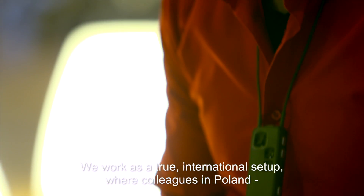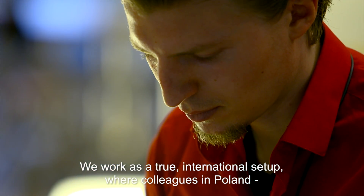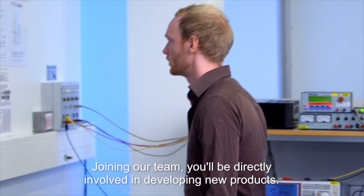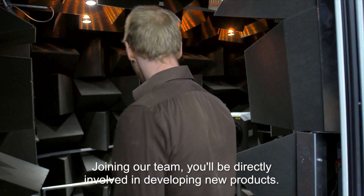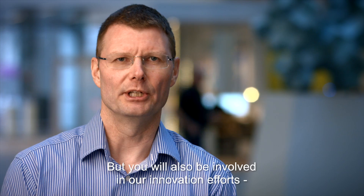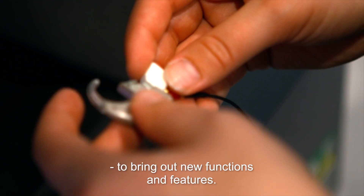We work as a true international setup where colleagues in Poland, in Denmark and in Switzerland make up our organization. Joining our team, you will be directly involved in developing new products, but you will also be involved in our innovation efforts to bring out new functions and features.